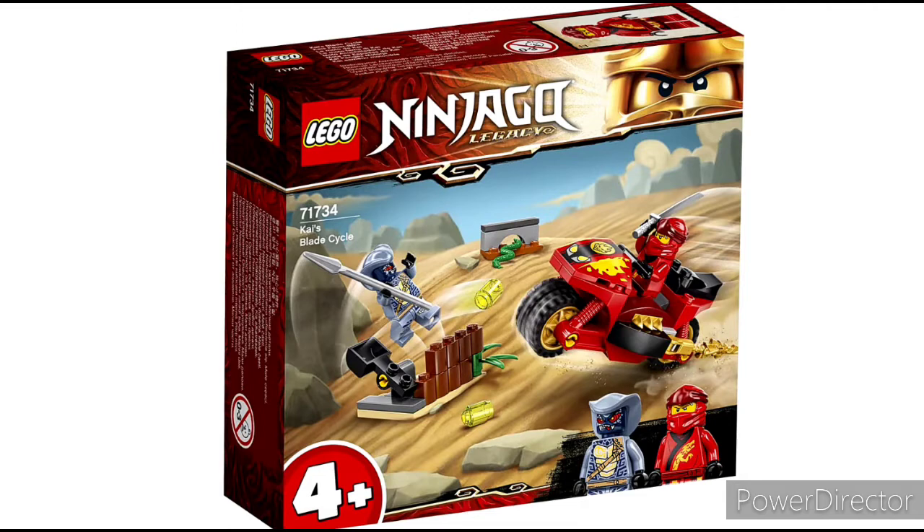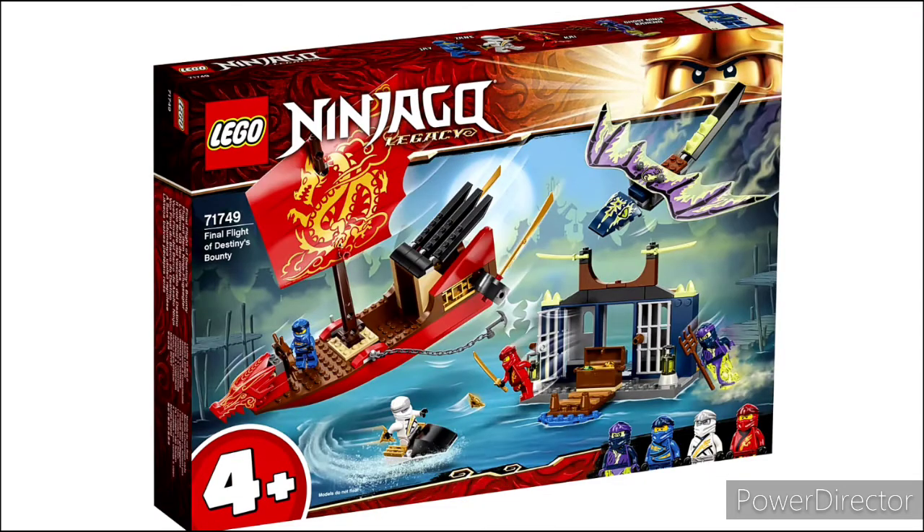The next two sets are the four-plus sets. The first one is Kai's Blade Cycle — I noticed Kai gets a lot of vehicles in these sets — but I don't really care about this one. The other set is the Juniors Destiny's Bounty, which is really, really bad, but not terrible.